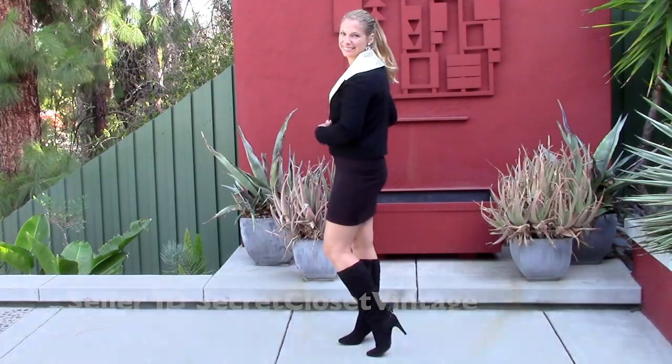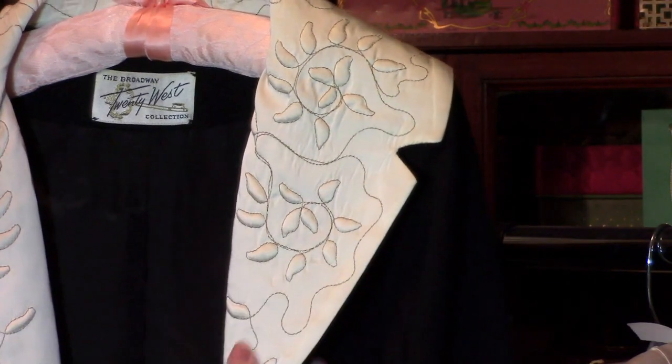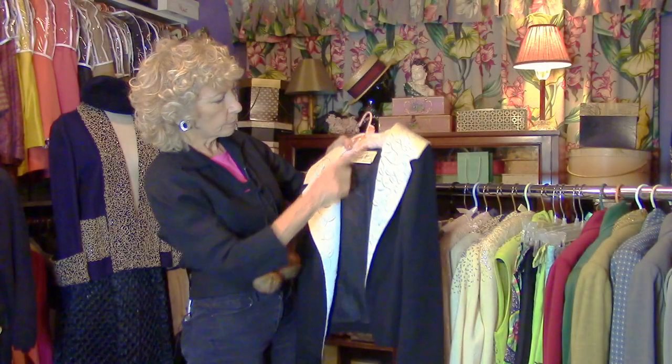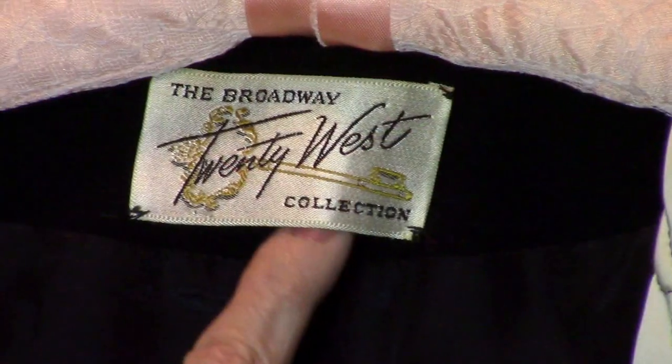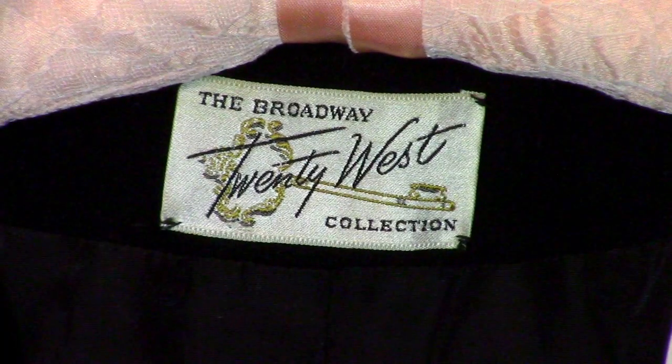Beautiful satin lapels, this great embossing — how great is this! Also, notice the label: this one is from The Broadway, a now defunct store in Southern California. That's it for now — come on back because as you can see there's a lot more to show you. Bye!